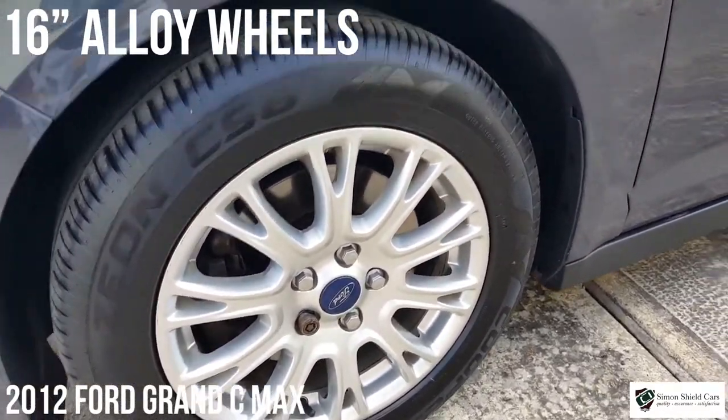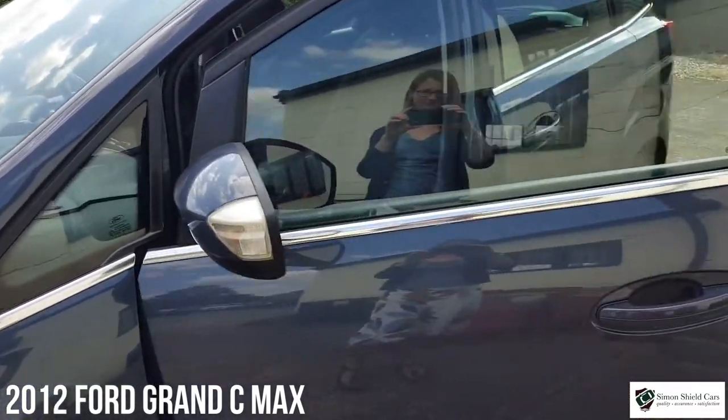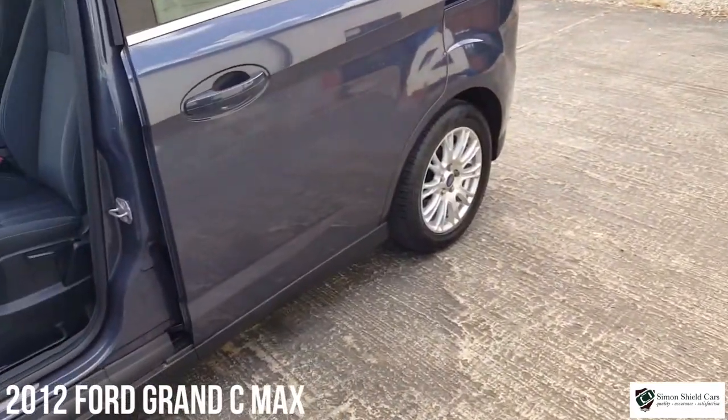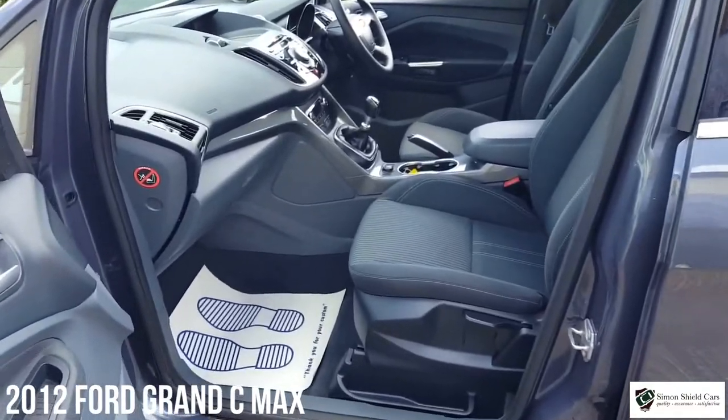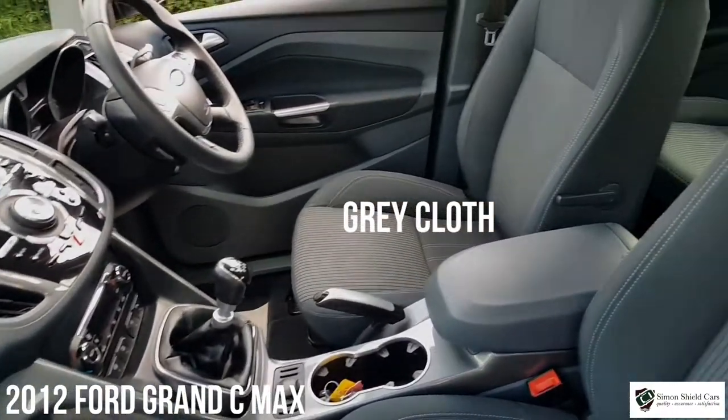All nice and tidy inside as well, it's all in good order inside. You can find these sometimes where they've had a bit of a hard life inside due to heavy family use, but this one hasn't — it's all very clean, very tidy, exactly as you'd expect it to be.